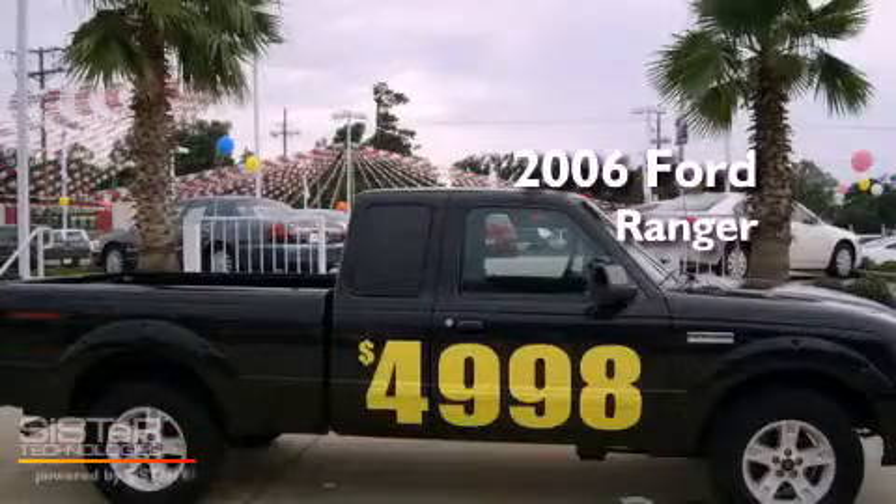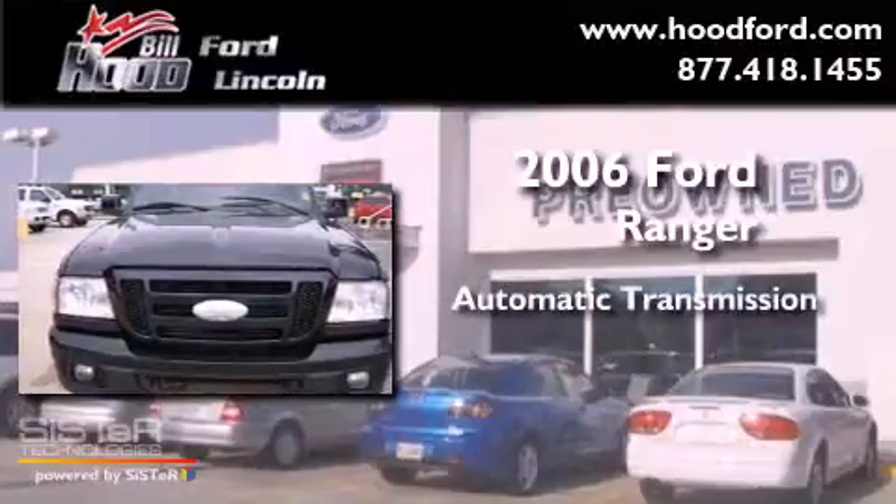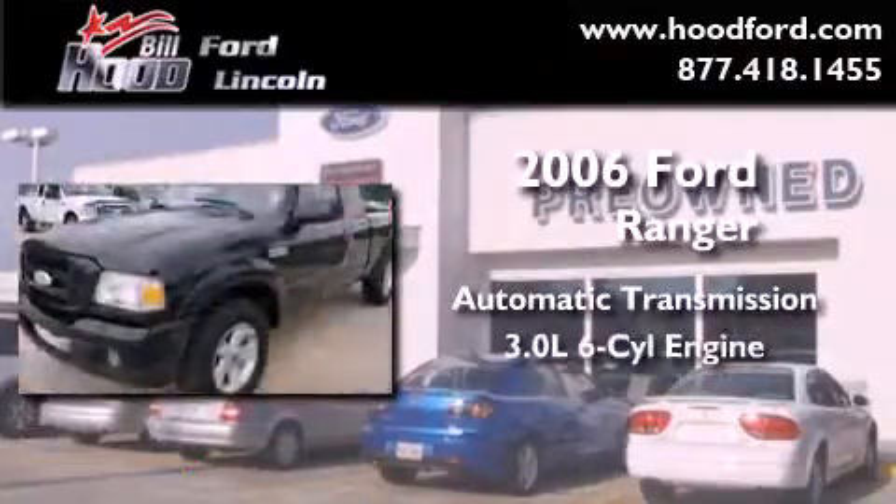This is a 2006 Ford Ranger. This truck has an automatic transmission and a 3.0 liter V6.